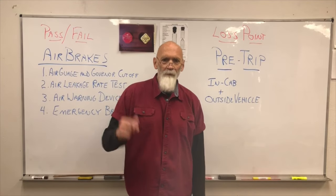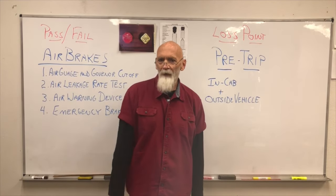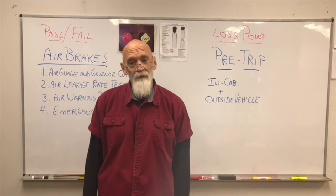Good morning. Hey, good morning. This is Don from Truck'em Up 88. How are you doing today? Excited about getting your license, I hope.